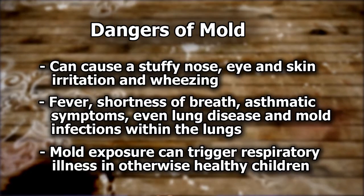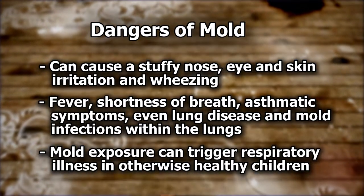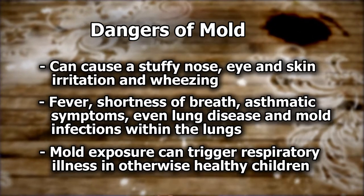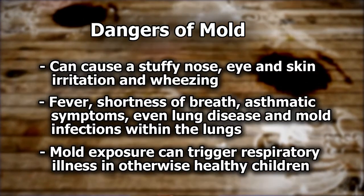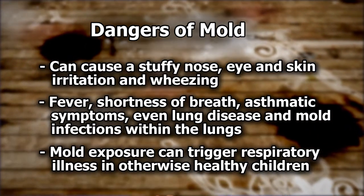And wheezing. People who are extra sensitive or have certain respiratory conditions can suffer a worse reaction like fever, shortness of breath, asthmatic symptoms, even lung disease and mold infections within the lungs. The Institute of Medicine found evidence that mold exposure can trigger respiratory illness in otherwise healthy children.